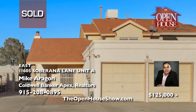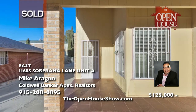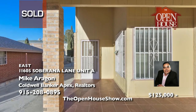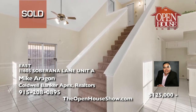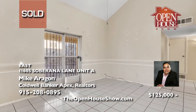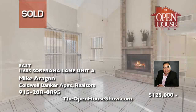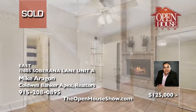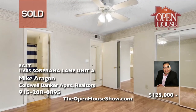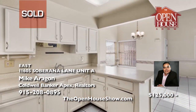Mike Aragon just sold this excellent investment property in East El Paso — a single-unit half-duplex with a downstairs master suite — in just a few days to just the right investor. Mike Aragon loves real estate almost as much as he loves the people he represents. Hire Mike Aragon to sell your home or find you the perfect investment, and you'll see why Mike's been a top producer for so many years. When you're ready to sell, call Mike.